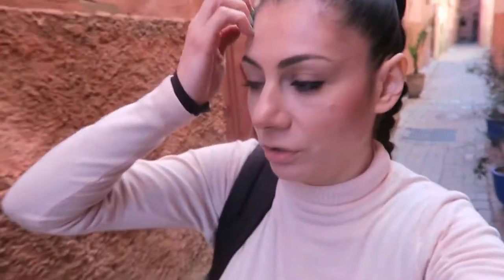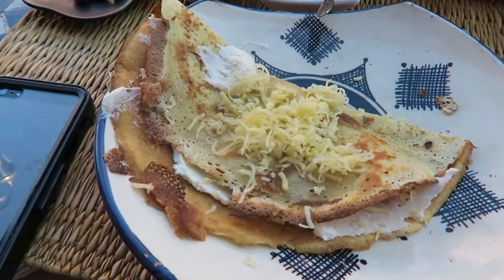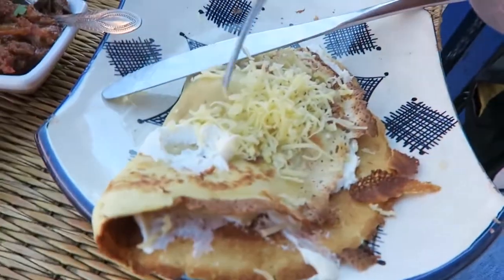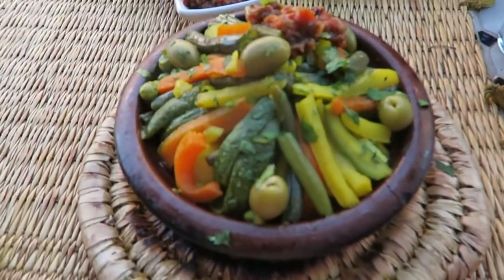I skipped breakfast this morning because I was quite tired, so the first thing we're going to do is have a delicious lunch. And after that, I'm a little bit tired, so we'll have to see. I ordered a crepe with cheese and the veggie tagine.